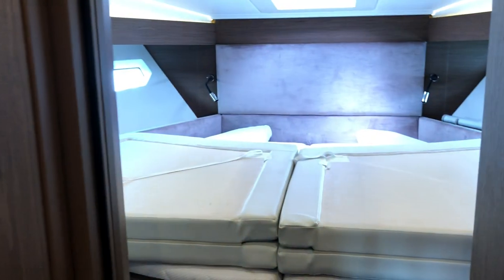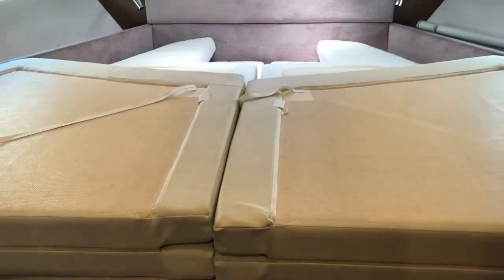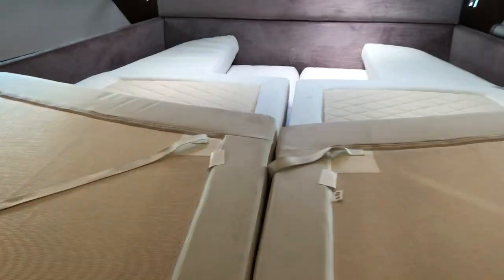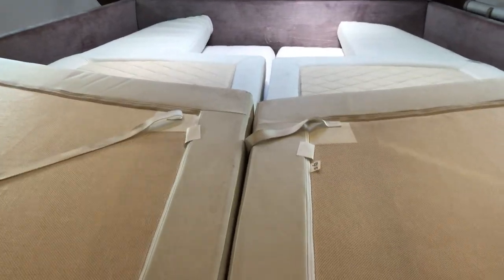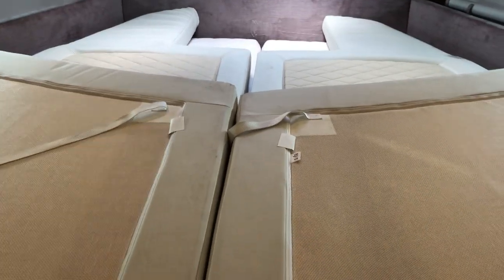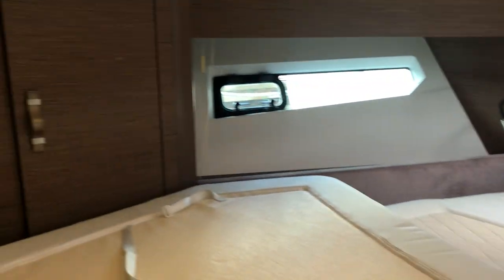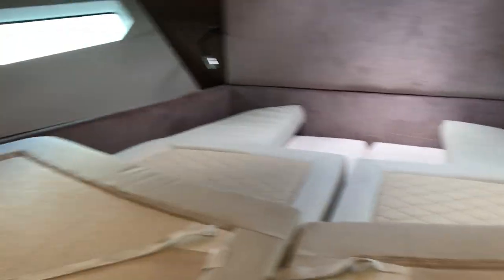The forward VIP cabin is currently storing the sun pad cushions for the foredeck. It's a clever design — it can be set up as a double unit or split into two single berths. There's lots of natural light through the hull windows, hanging lockers either side, and it's very well proportioned for the size of boat.